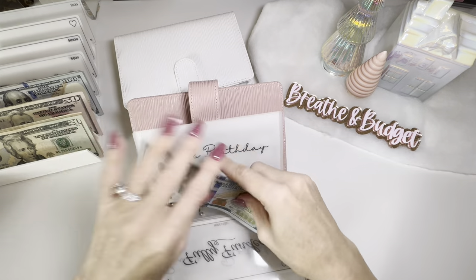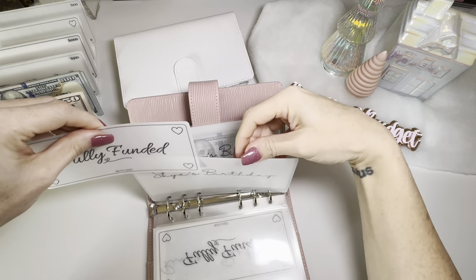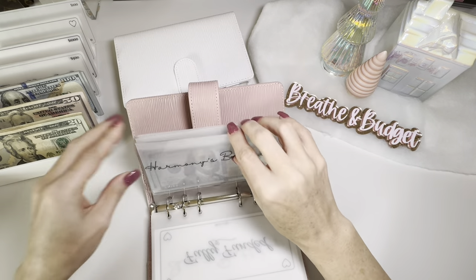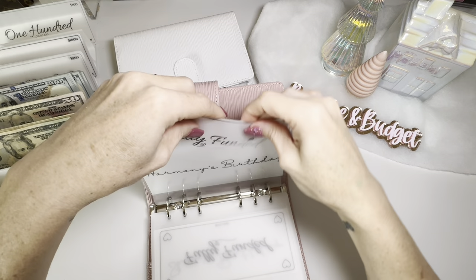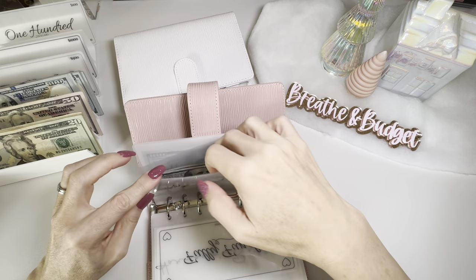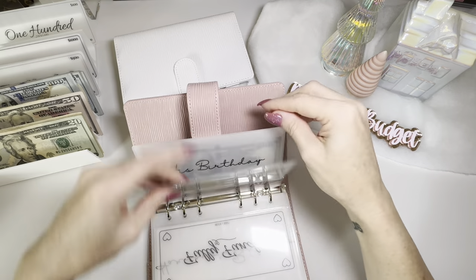Skye's birthday for next year has $300, so I'm going to go ahead and put a fully funded placeholder for Skye's. I think Harmony's is fully funded as well. Mine will be fully funded once I cash stuff this week, so that'll be condensed next time — I'm not too worried about it.